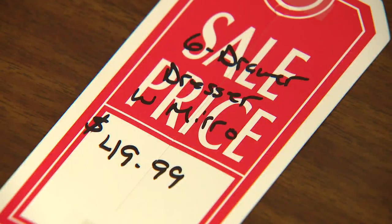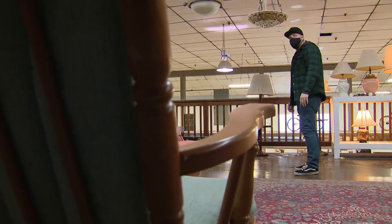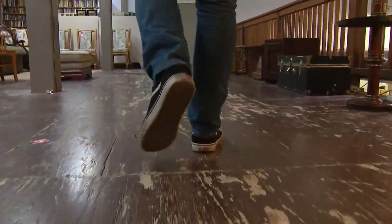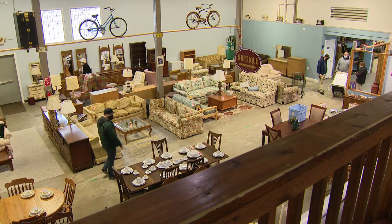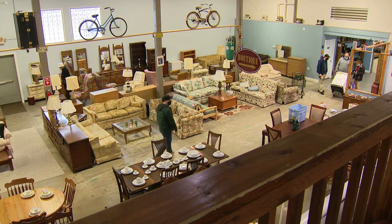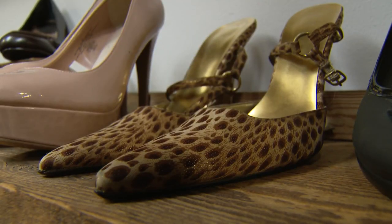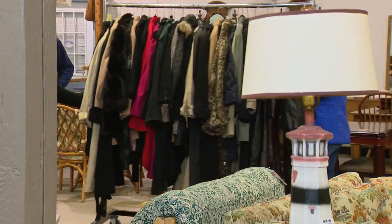Today it's a South Holland thrift shop — a barn of bargains where the floorboards groan under a hefty menagerie of merchandise, from books to bras to bikes on beams, and from leopard print heels to coats on wheels.